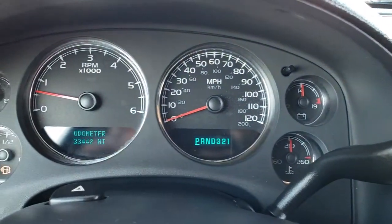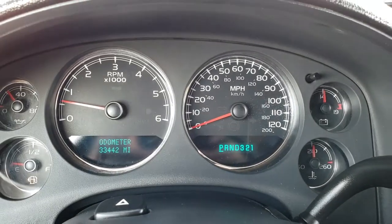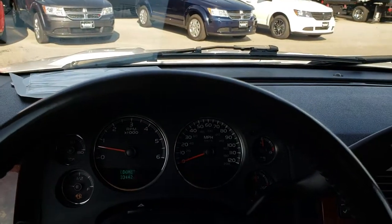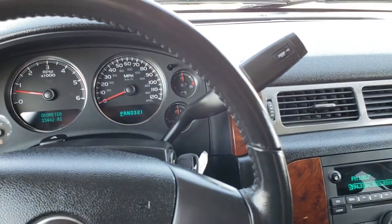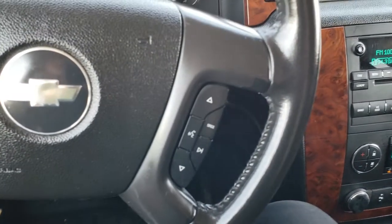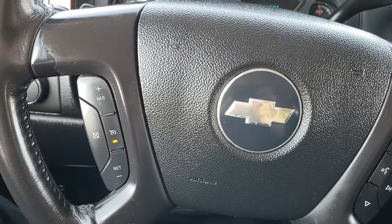As we get in, you can see that this vehicle has 33,442 miles. It has the leather-wrapped steering wheel in really nice condition — you can't see any major scuffs on it. You have your audio controls right there and cruise controls on that side.